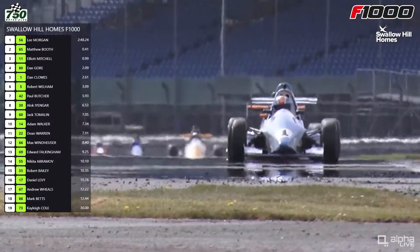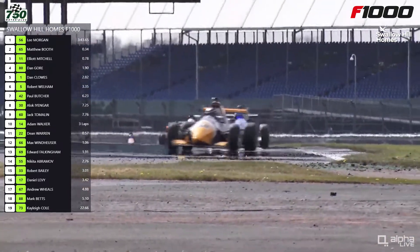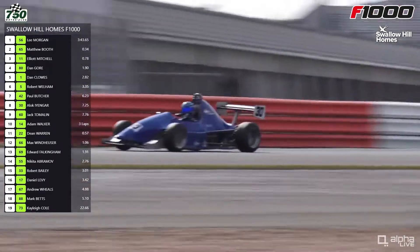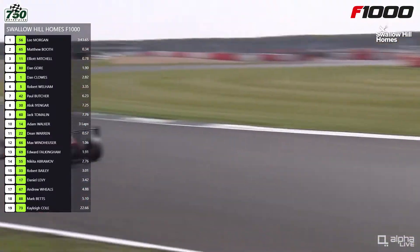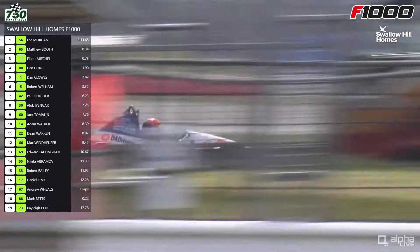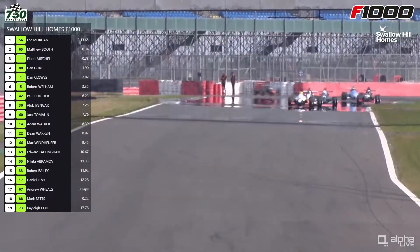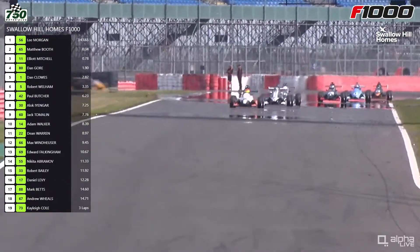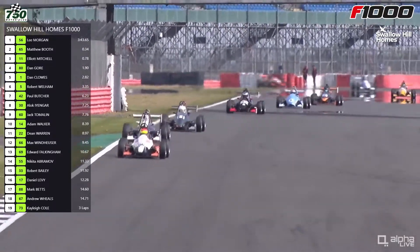Down into Copse they go again. Still Lee Morgan with the advantage but it did come down that time — Matthew Booth was a little bit quicker, and they've not actually got any quicker as the laps have gone on. The fastest lap still Lee Morgan's from lap two, a 55.18. There is the man that set the pace a little bit earlier on in the race. Just been looking on the YouTube chat as well — Dax Ward, a regular driver in the championship, watching along at home.